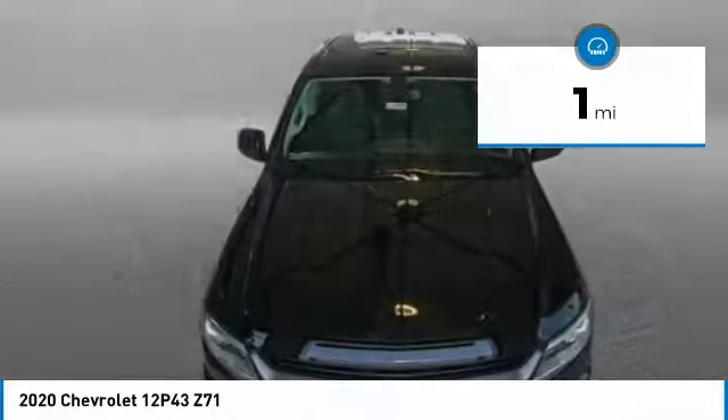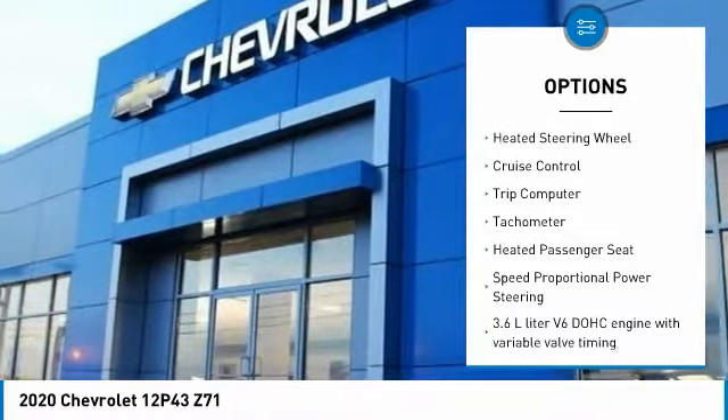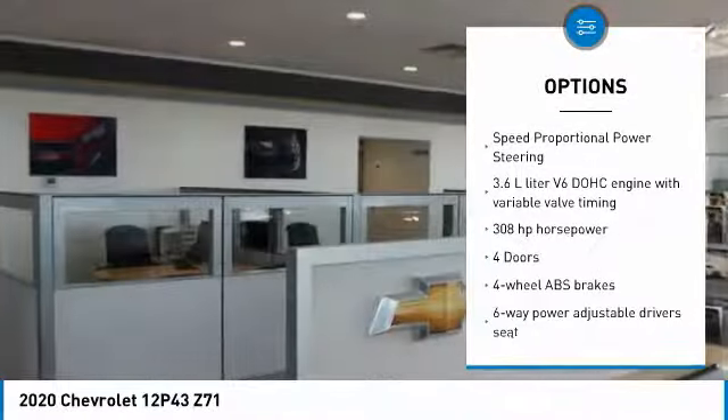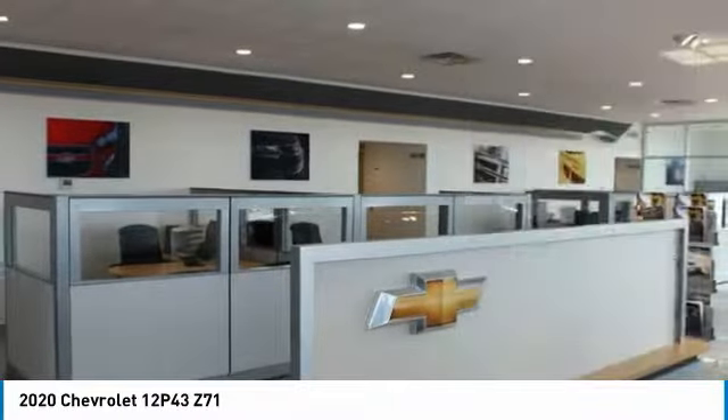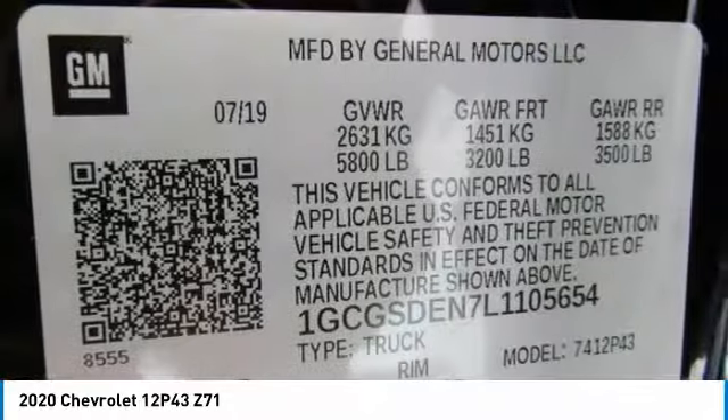Here are some of this vehicle's great options: power heated outside mirrors, automatic transmission, remote power door locks, Bluetooth, heated steering wheel, cruise control, trip computer, tachometer, heated passenger seat, speed proportional power steering.